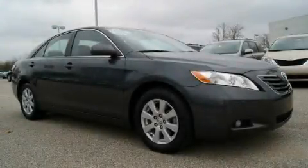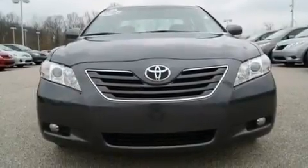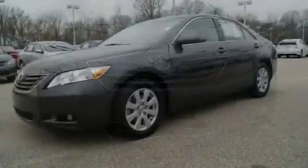This is a certified pre-owned 2009 Toyota Camry. It has a 3.5-liter six-cylinder engine and an automatic transmission.